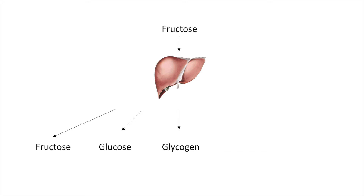Fructose can also be converted into liver glycogen. We have done some previous research and this doesn't really seem to happen a lot during exercise. However, after exercise, fructose is very effective at restoring liver glycogen. A fourth option is that fructose can be used for lipogenesis — a fancy way of saying to synthesize fat — but again, this doesn't happen all that much.